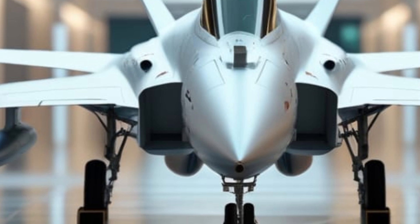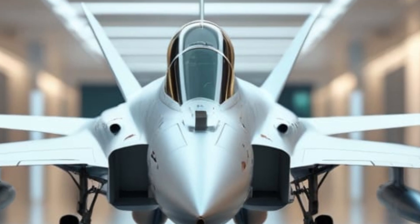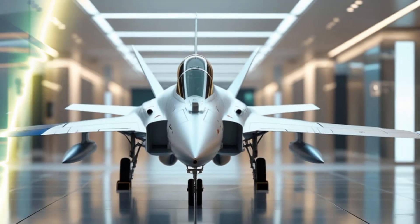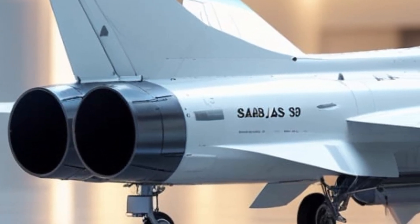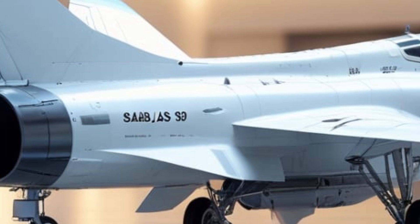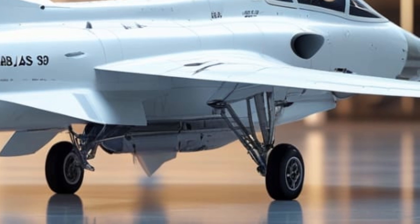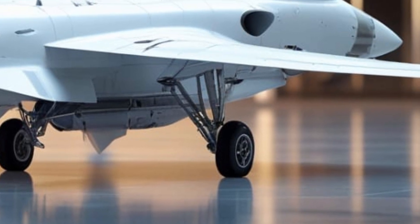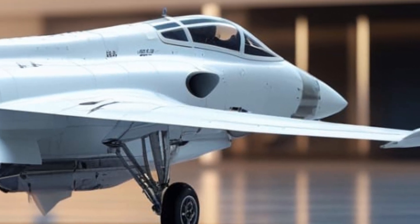The Saab Jazz 39 Gripen remains one of the most formidable and cost-effective fighters of the modern era. With its blend of speed, agility, and advanced technology, it continues to be a force to be reckoned with. Whether in air defense, ground attack, or electronic warfare, the Gripen is a fighter built for the future.